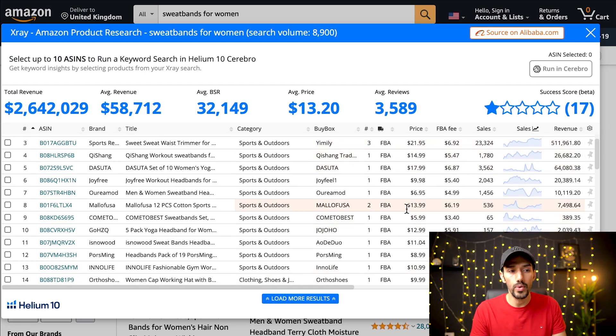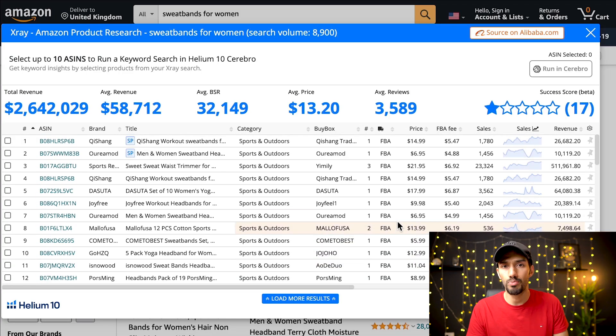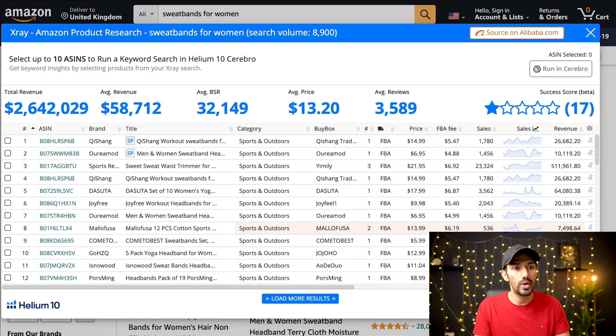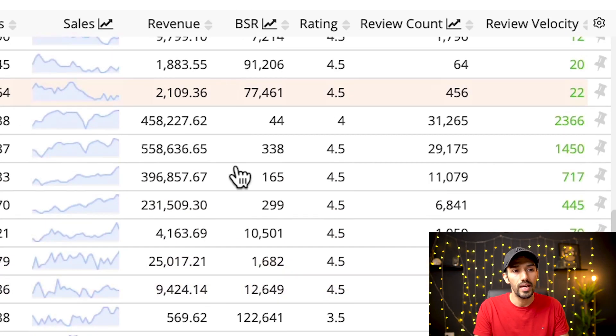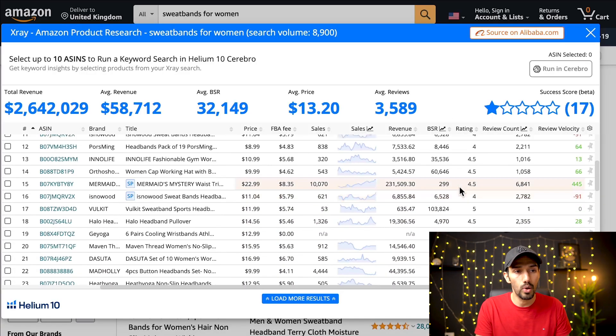You can use the Helium 10 Chrome extension — X-Ray Amazon product research — downloadable from Google Chrome. I always ignore the top averages and instead reverse engineer products already doing well. Scrolling down, this is a lightweight product, most people are selling FBA — that's a tick. We don't want to see many selling FBM or fulfilled by Amazon directly, which can signal a heavy product, restricted item, or fulfillment center issue. We can also see FBA fees and revenue estimates here.